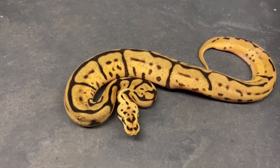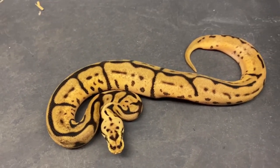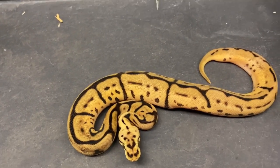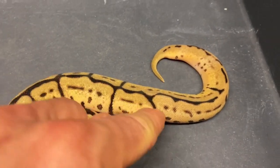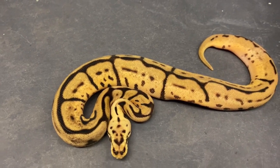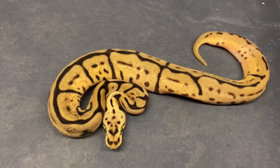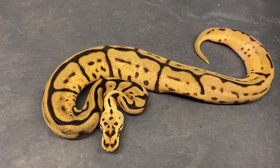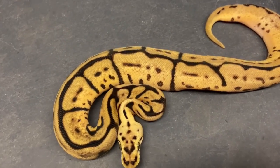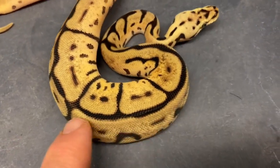Check out this female — want to talk about genes! I think this is what's in it: spider, enchi, hurricane. You can tell the hurricane by the parallel line pattern. The spider really reduces those hurricane swirls. There's also yellow belly, orange dream, leopard, 100% het pied, and she's 50% het hypo and albino. Talk about a powerhouse female — wow. I love leopard and this is the first leopard-hurricane combination I've ever had.